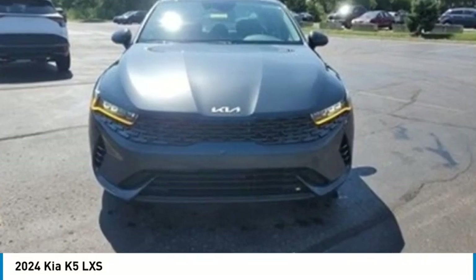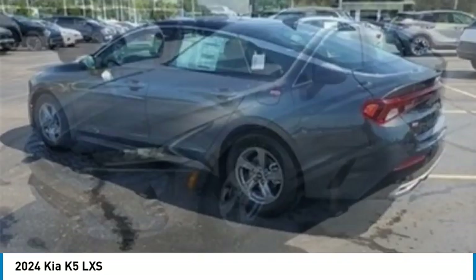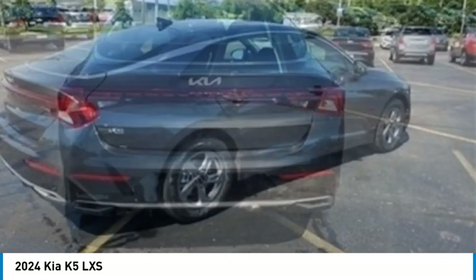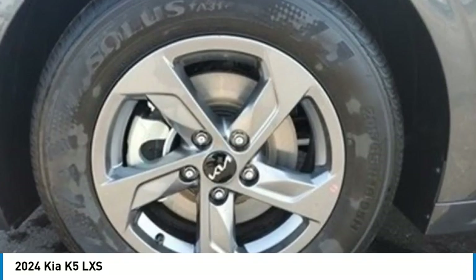Come test drive the 2024 Kia K5. The Kia K5 has a stylish exterior that will be sure to turn heads, sleek interior looks, fantastic handling, and an abundance of technology will make this a fun vehicle to drive. Here are some of this vehicle's great options.